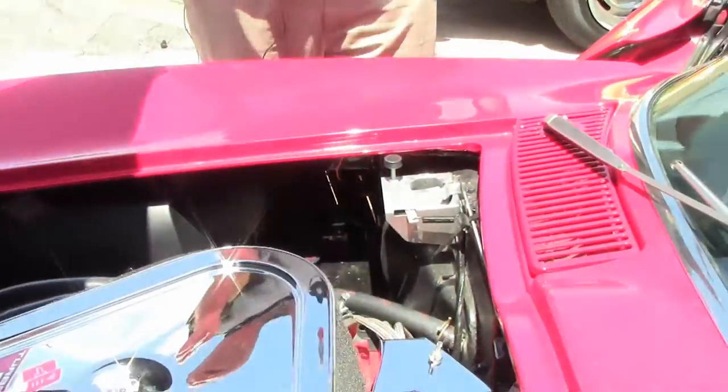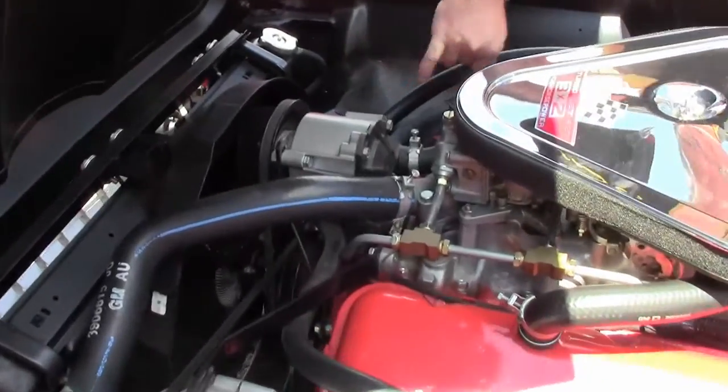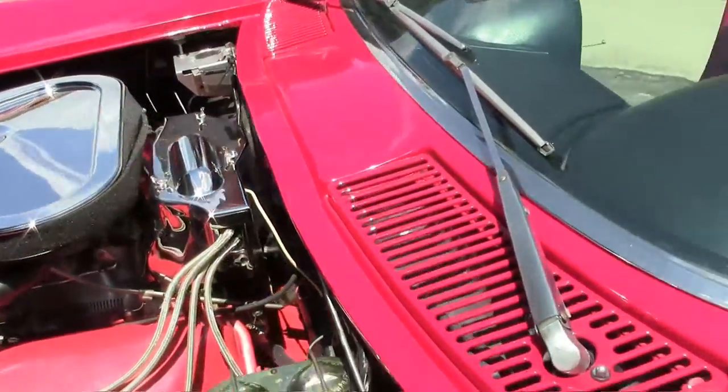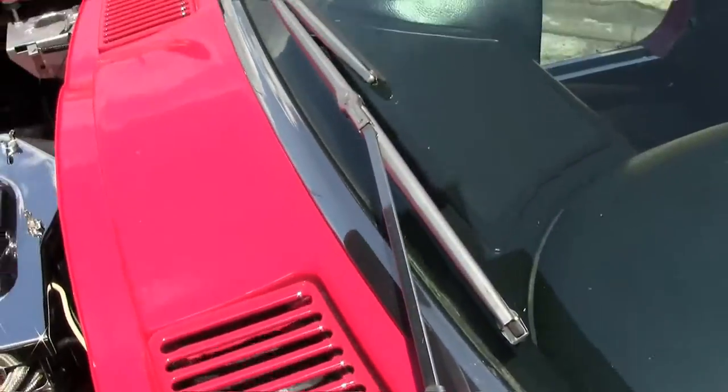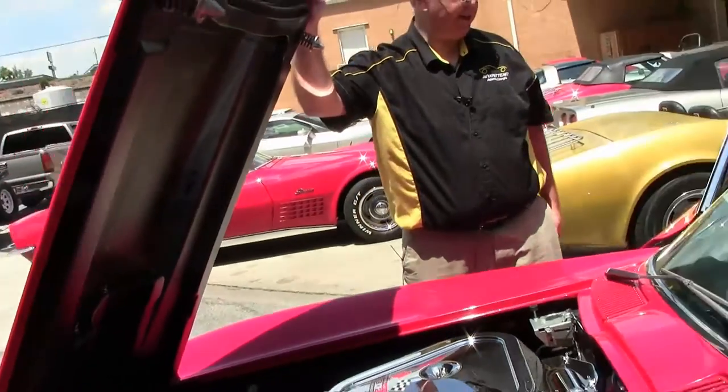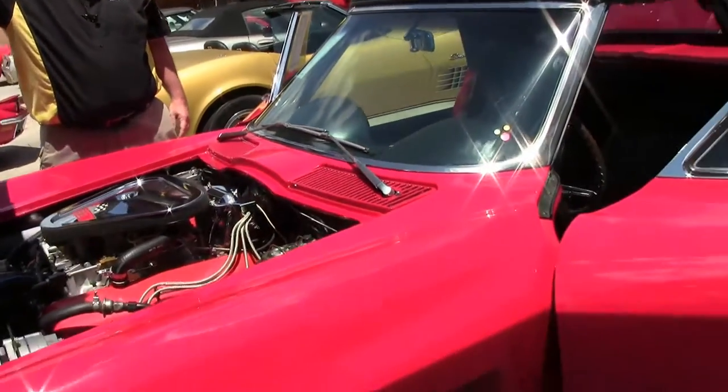This is an AIR car that was California smog, which is again a very rare situation. It was a chapter NCRS award winner — top flight — in 2006.